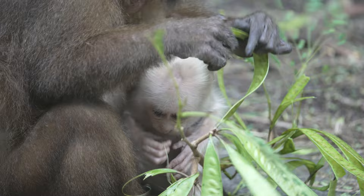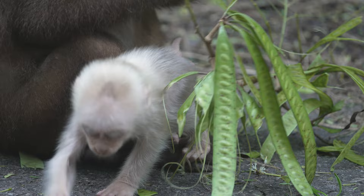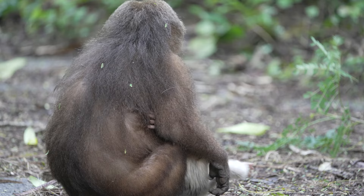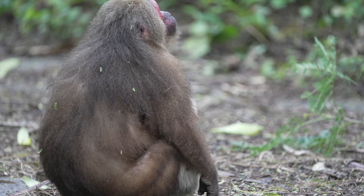I have occasionally heard squabbling from these macaques in the past, particularly when they are on the move, and wondered if it was from within the troop or conflict between troops. But it would seem that in a situation like this, where there is an abundance of food, the only concern is to eat as peacefully and as quickly as possible.